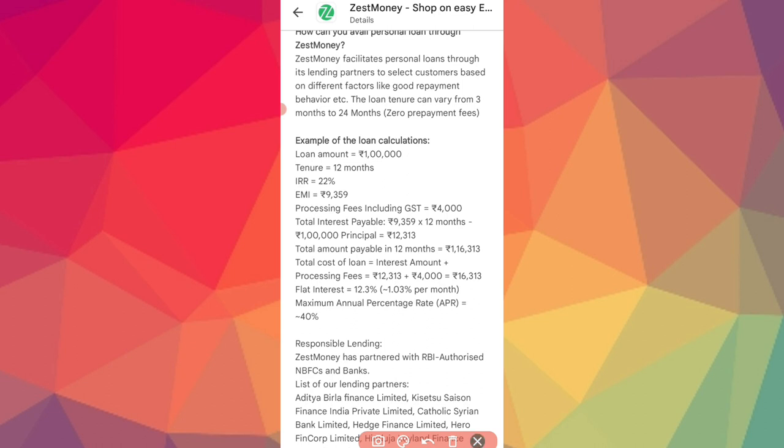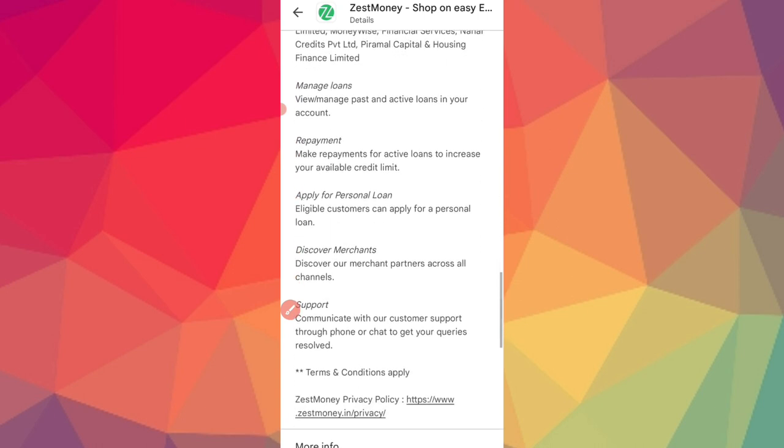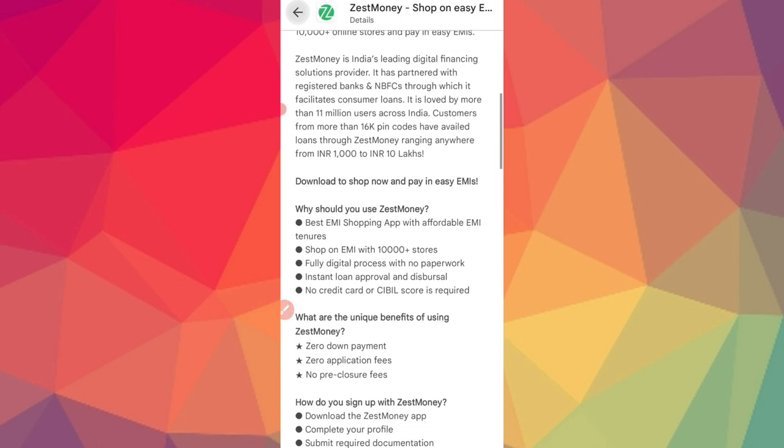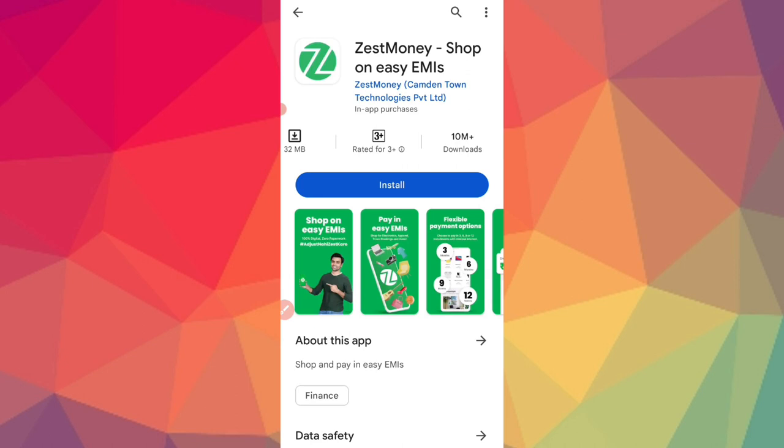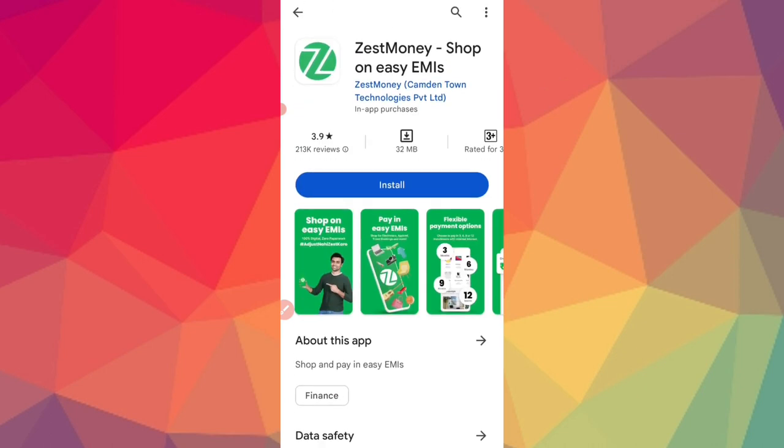This app promotes responsible lending. There are many lending partners and NBFC partners, such as Aditya Birla Finance, FinCorp, and others. These are listed loan companies — NBFCs that provide this loan. For the ZestMoney loan application, you can click on the link in the description to apply.